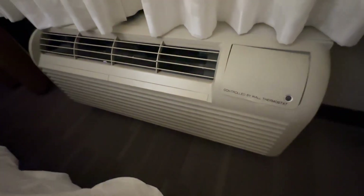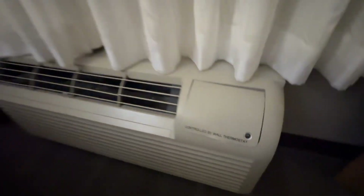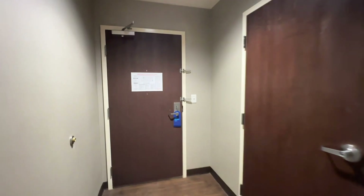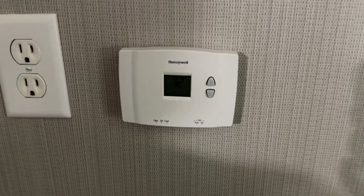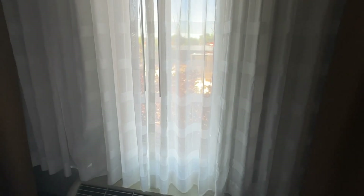You've got control over your AC here — it's controlled by the wall thermostat, so you don't need to fuss with the unit. For security, there are two flip latches — one is likely the handicap option — plus a deadbolt. There are also sheer curtains as well as blackout curtains.